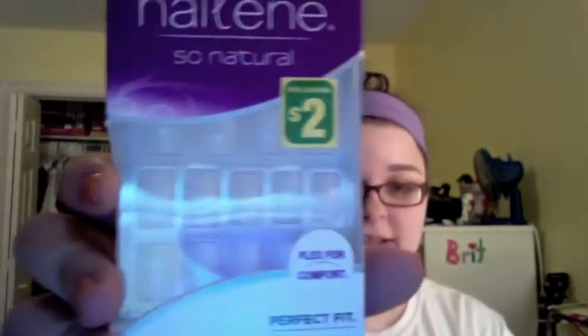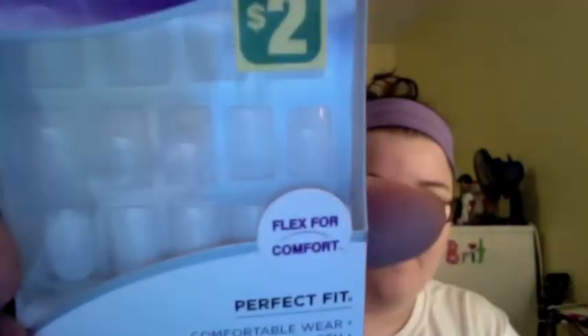Then I bought these Nailene So Natural Nails. They're just plain colored but nice and short and really wearable. Then I bought these little round label things — I'm going to put them on the back of my MAC eyeshadows in my palette. You can kind of see them there.